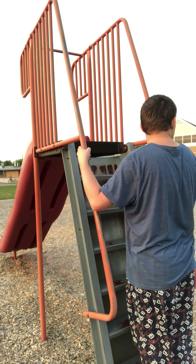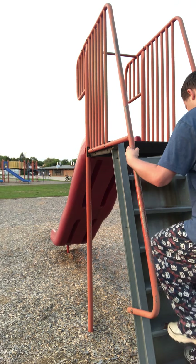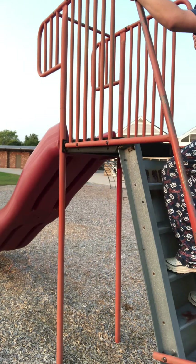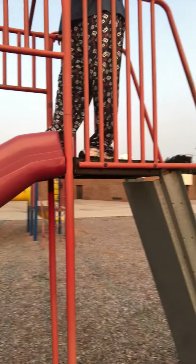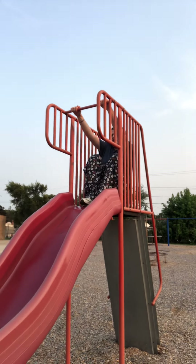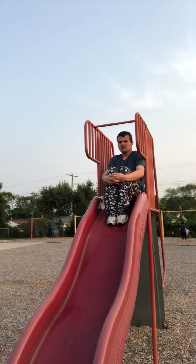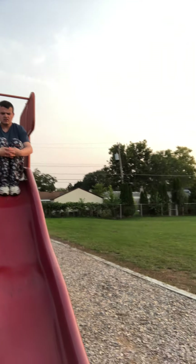Tommy, show the boys and girls one step at a time — go up the ladder. See how he's holding on? He's not getting silly about it. He's using good self-control. He can still have fun, laugh, and not be frightened. Now Tommy, show the boys and girls how to sit. Dora says to hug your knees, right? That might work for you and it might not because you're a little bigger than Dora. So it's okay if you want to put your feet down.